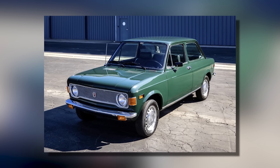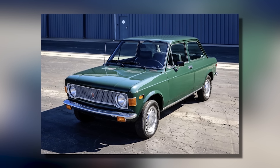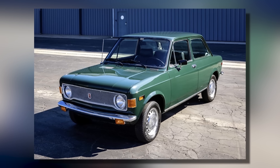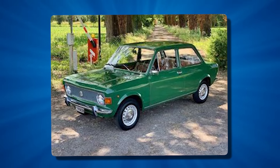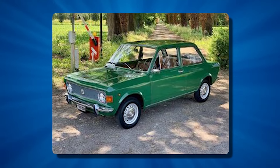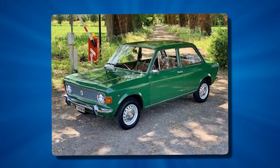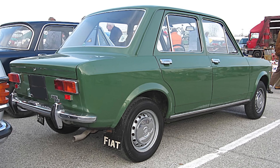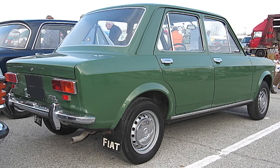The styling of the 128 was clean and simple. It had a boxy shape typical of the era, with large windows for good visibility. While not flashy, the design was functional and aged well over the years. The front had rectangular headlights and a simple grille with the Fiat badge. From the side, you can see the short hood, made possible by the transverse engine layout.